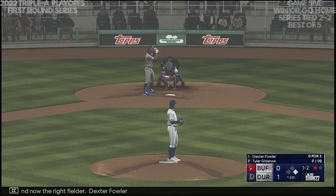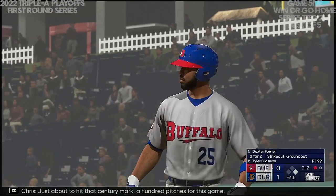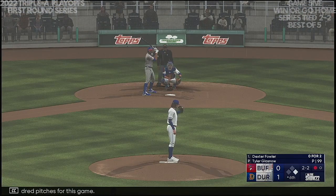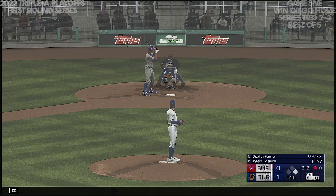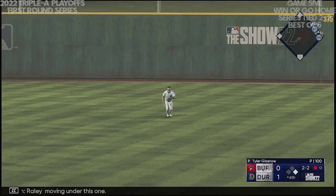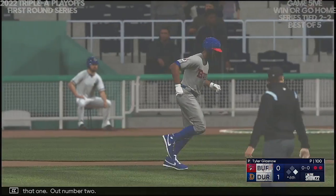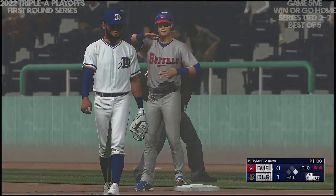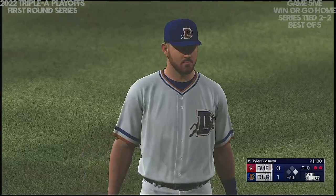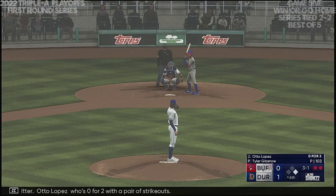Now the right fielder Dexter Fowler. A pitch — now on inside, the count 2-2. Just about to hit that century mark — 100 pitches for this game. Fly ball to right — Raley moving under it, puts the squeeze on it. Out number two. Now the number-two hitter, Otto Lopez, who's 0-for-2 with a pair of strikeouts. Wormuth the runner at first with two gone.